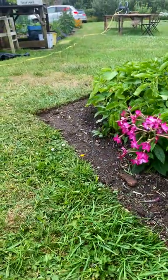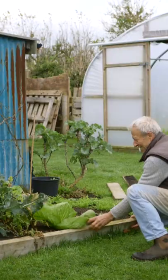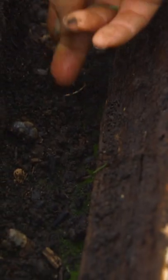And again, they're further away. This bed had wooden sides and I took them off about two years ago because they were starting to rot. And on the inside, you then get slugs hiding. So it's always having that in mind.